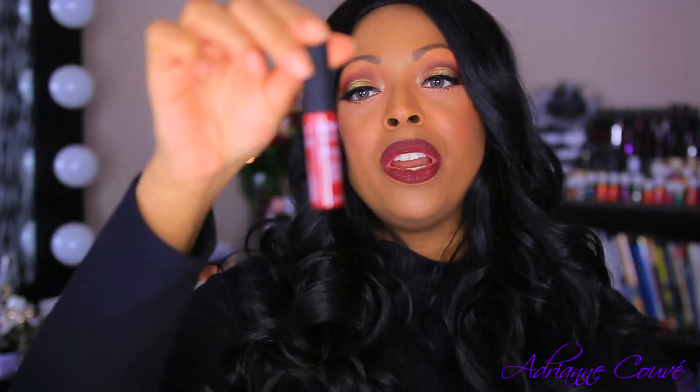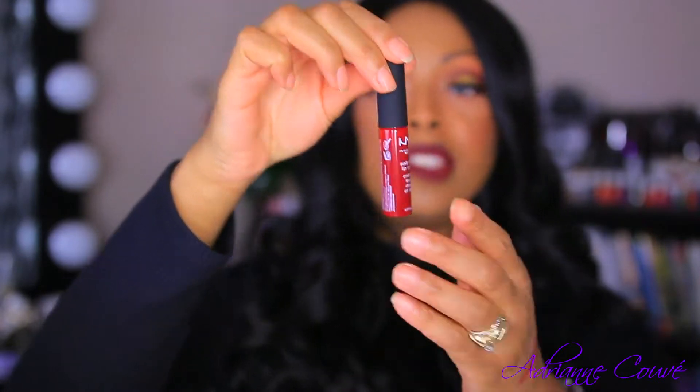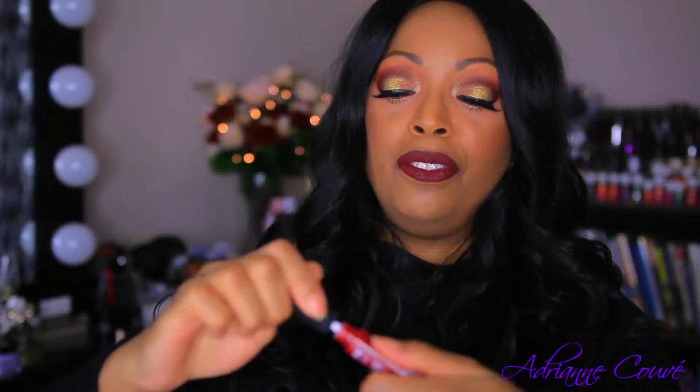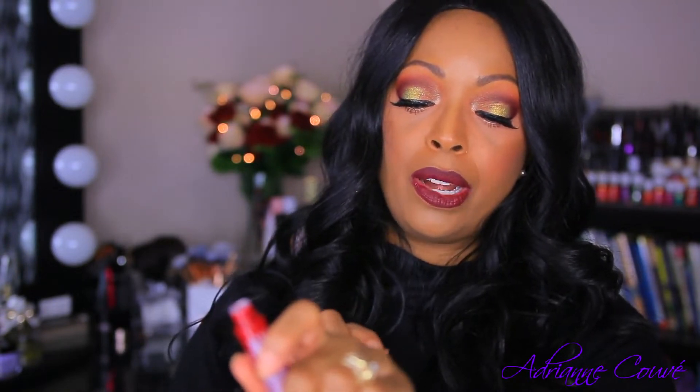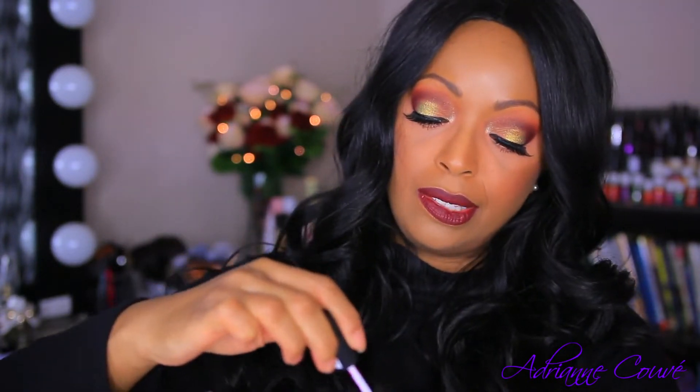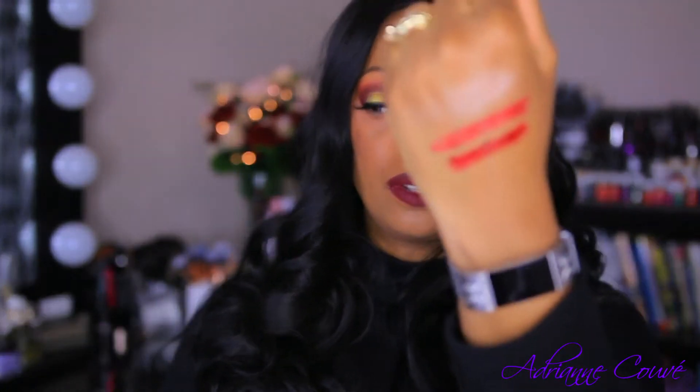I also picked up from Ulta one of their matte liquid lip creams, and I think this is in the shade Matador — it's a red shade. Out of liquid lipsticks, this is one of the only formulations that I like. I'm swatching that right underneath the lipstick so you guys can see what this color is. Matador is a really pretty red also.